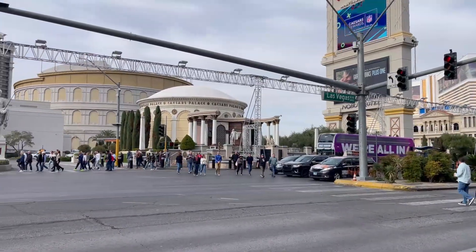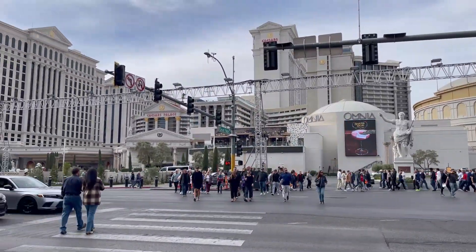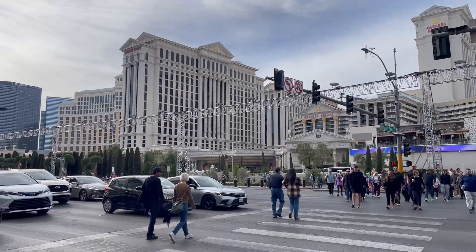One benefit of staying at the Flamingo is that there is a monorail station right here, giving you additional transportation options up and down the Strip. The Flamingo is also in a really great location — you're right across the street from Caesars Palace and the Bellagio, the Horseshoe and the LINQ are right next to you, and you're on the LINQ Promenade, which has shops, restaurants, and some of the best people-watching on the Strip.